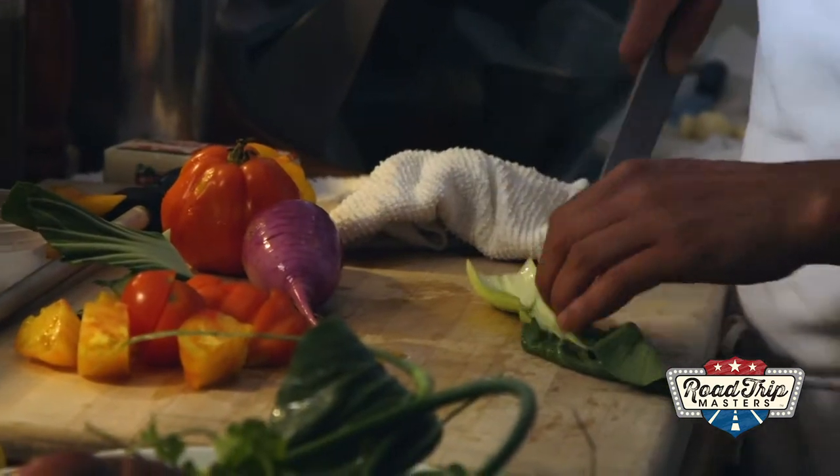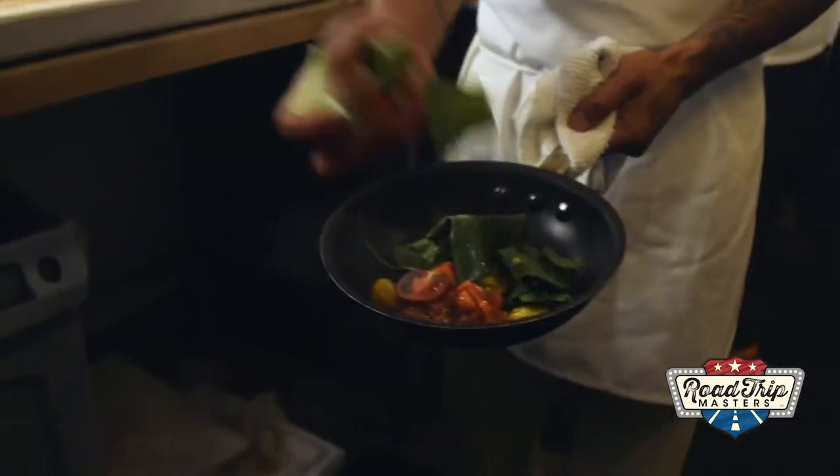So next, Chef slices up those vibrant, colorful vegetables and adds them in with the chorizo.